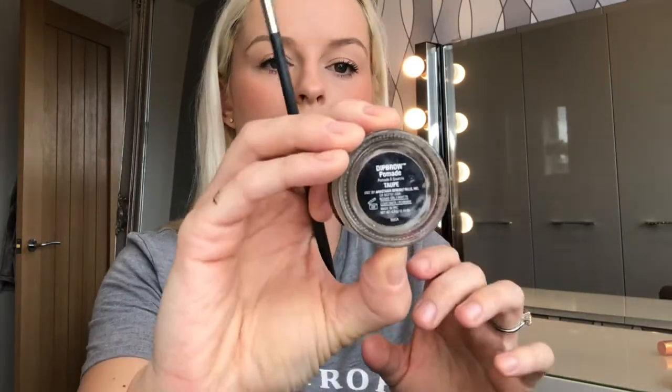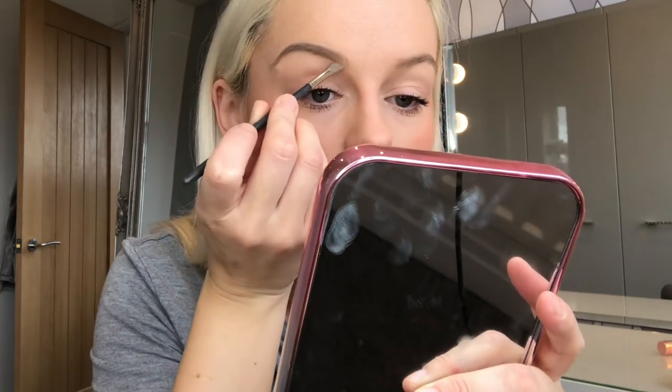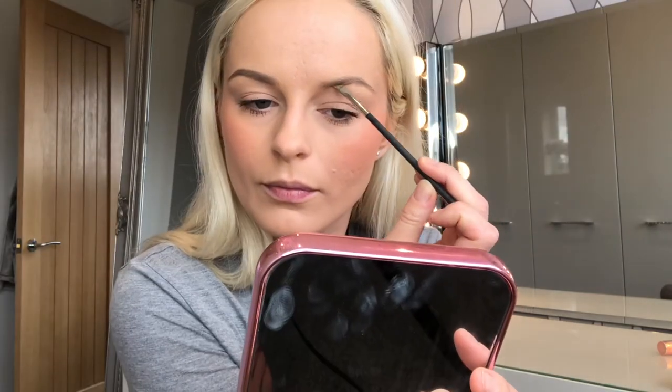Using the Anastasia Beverly Hills Dip Brow Pomade in the shade Taupe. I've had to use some Duraline to make this formula wet again because it dried out, but it's so good because it means you can use every last drop. And easy as that — done in 30 seconds. Love that stuff. Always use an angled brush as well.